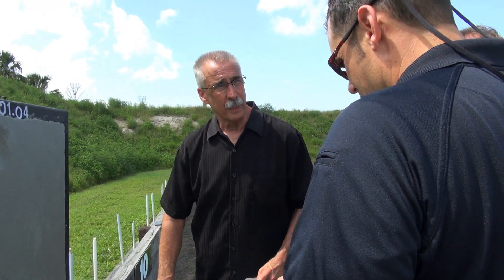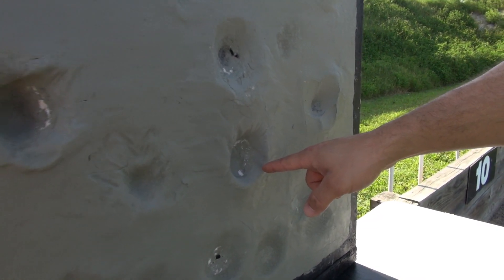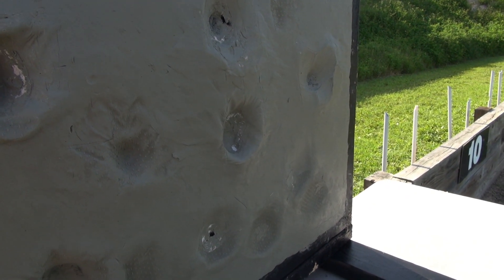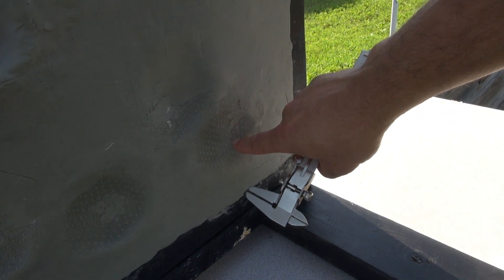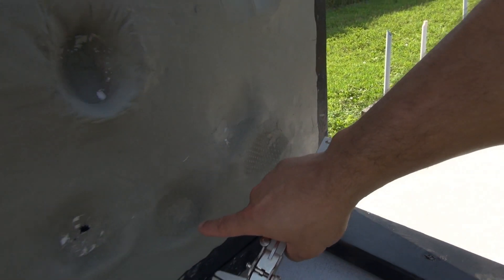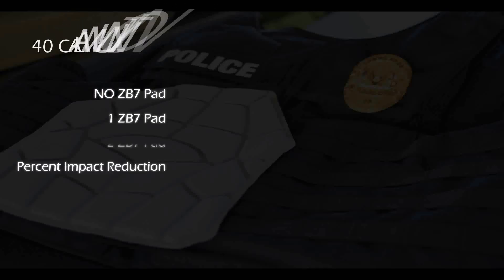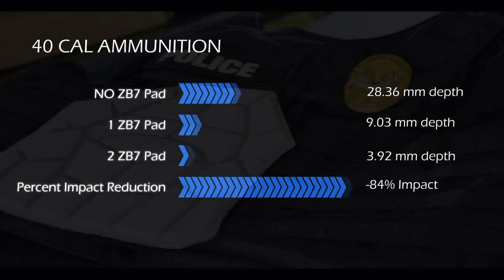And that was only one pad? Yeah, that's one pad. Now we're going to do it with two. It's a .40 caliber ball ammunition with no additional protection behind the ballistic vest itself. This is the one with two pads of protection, same round, and one pad of protection. The .40 cal with no ZB-7 pad at all: 28.36. With one pad that went down to 9.03. With two pads that went down to 3.92.